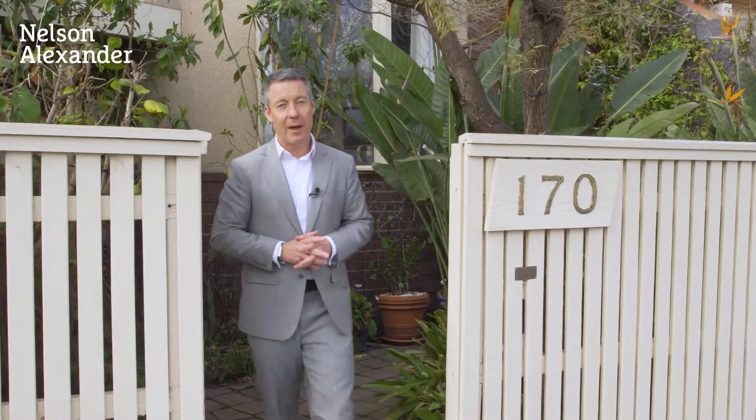Hi, my name is Nick West from Noss Alexander, and welcome to this very unique one-off property, 170 Canning Street here in the heart of Carlton, designed by famous architect Edmund Corrigan in the 1970s. The design is timeless — it's got great filtered light and a terrific practical floor plan that's still current. The current owner has been here for more than 20 years, and it says a lot about the accommodation and the location.